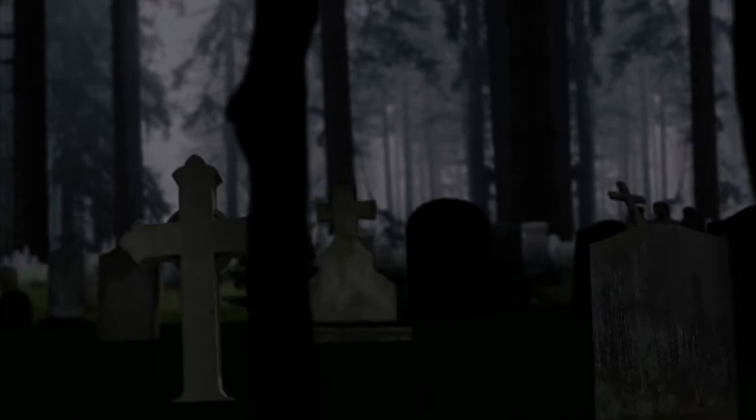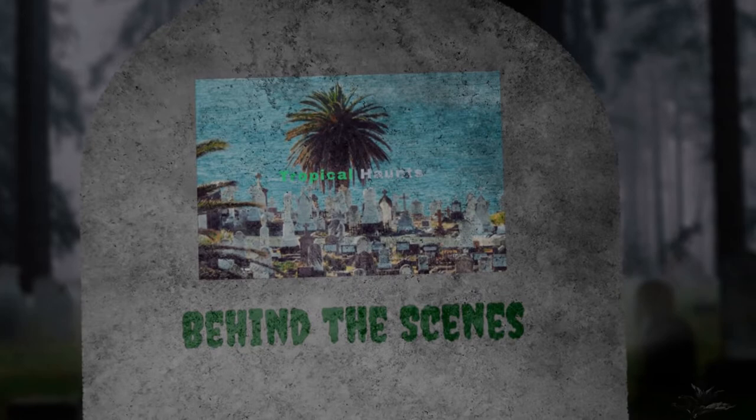Check this out. This is called Tropical Haunts Behind the Scenes. This will provide all the answers that you seek about our everyday operations, such as: what sort of ghost equipment do we bring? How do we know what to bring? What do we know? How do we know where to go? And most importantly, how do we even get there?